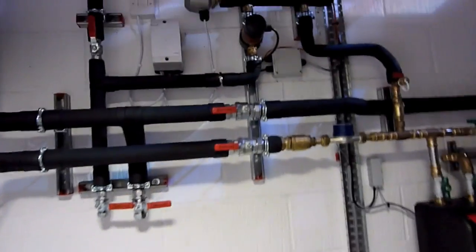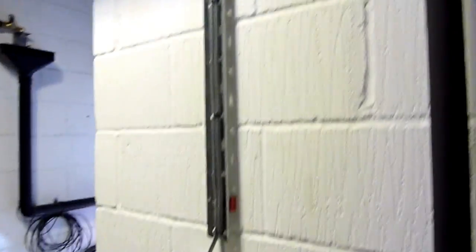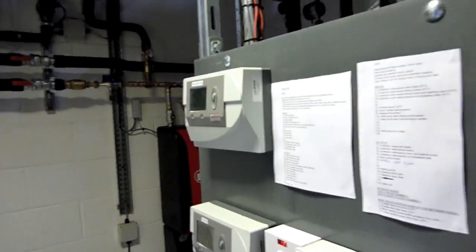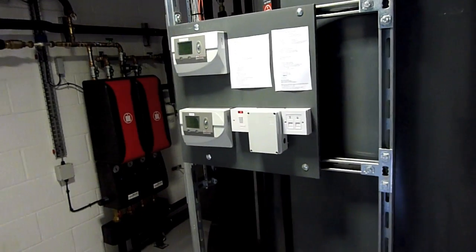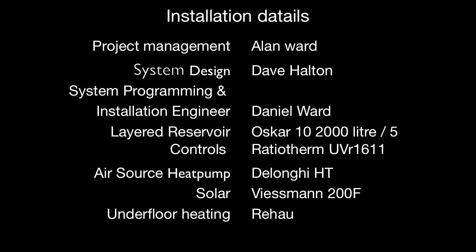Secondary circulation with inline heater for disinfection and a re-out underfloor system. All of this is controlled from the two UVRs, which will be on the internet and accessible by us as engineers and by the general public to view the statistics and how the system is running.